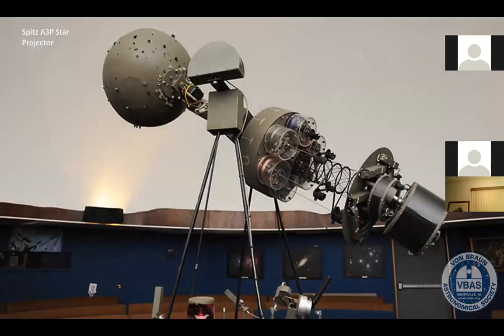This is the star of our show — this is the Spitz A3 projector. It's an electromechanical optical star projector. It was sold mostly to colleges and schools in the 1960s and 1970s. We actually got this projector in the summer of 2011 from a school in Walker County, Georgia.